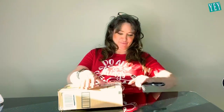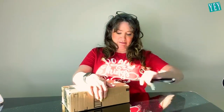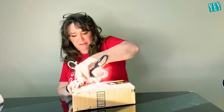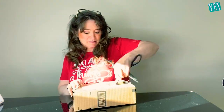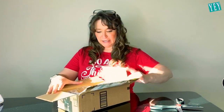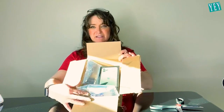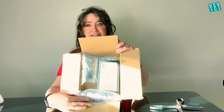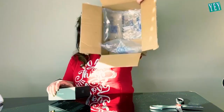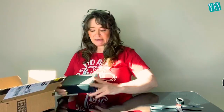Oh my God, it looks so cool. Can't wait. Sometimes they do that. Look at how beautiful that is. Beautiful case, just some dust and stuff, looks kind of old. But that's the case and it came really nicely packed with all those nice little air bubble things. They packed it well.